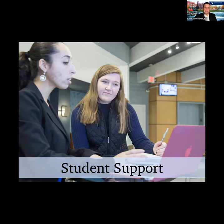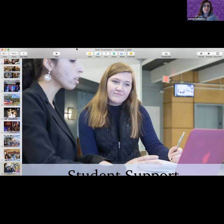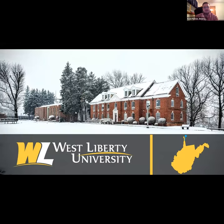Thank you so much. I look forward to fielding any questions you might have. We'd like to hear more about what you all have to offer — and we're going to close out this presentation section with West Liberty University. My name is Kyle Patrick and I am an admissions counselor at West Liberty University.